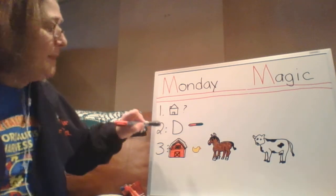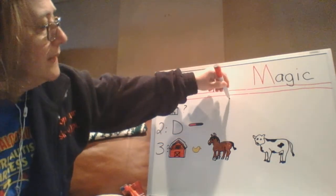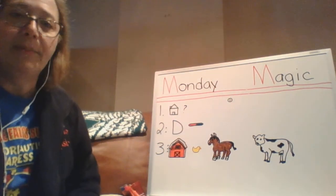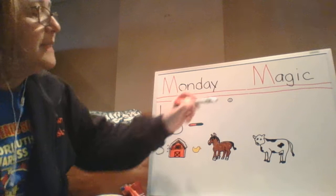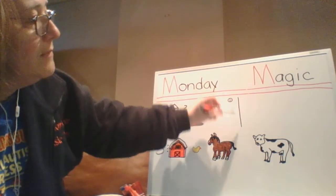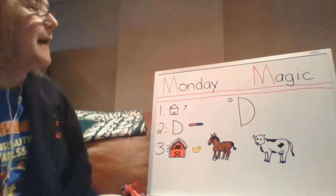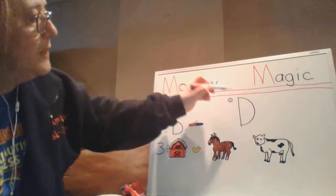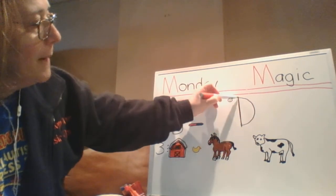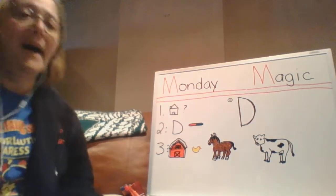Right now, let's go back to message two and talk about how to make the letter D. Here's my smiley face so I know where the top is. When I make the letter D, I start with a big line down, jump back up to the top, then a curve line to the bottom. Try it with me: big line down, jump up to the top, big curve line to the bottom.